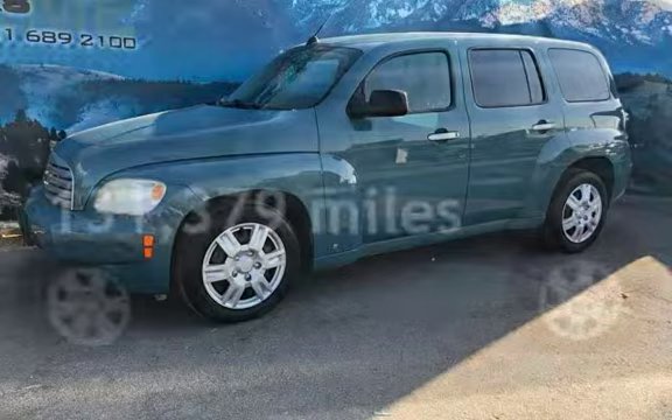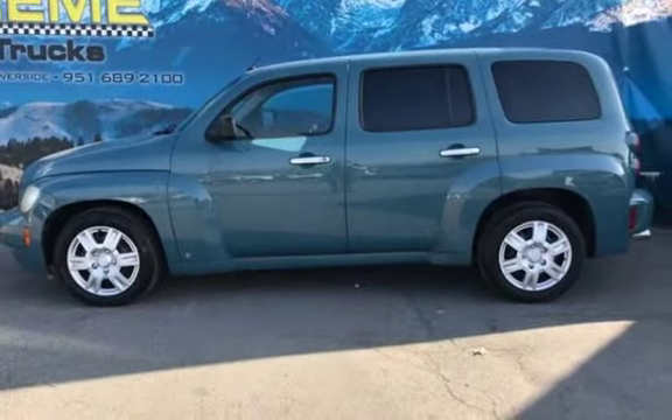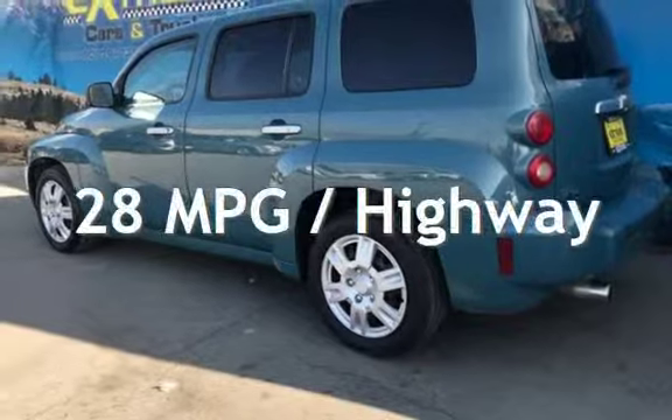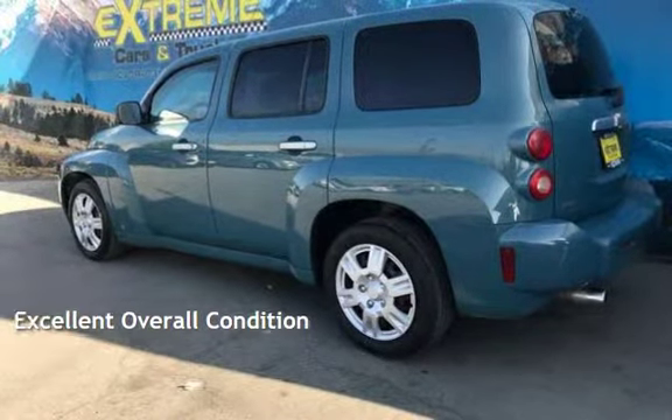This Chevrolet has less than 132,000 miles on the odometer. Estimated fuel economy for this vehicle is 19 miles per gallon in the city and 28 miles per gallon on the highway. This vehicle is in excellent overall condition.